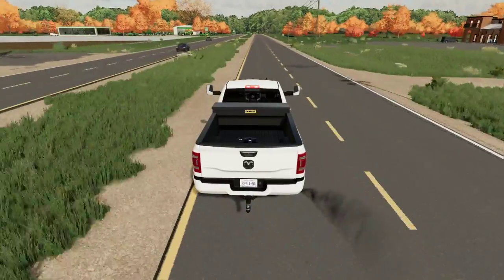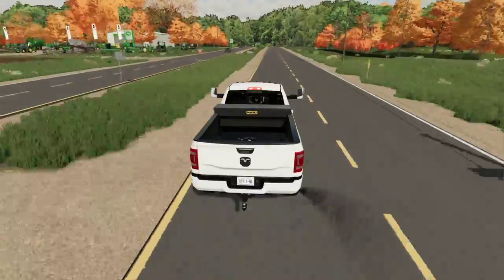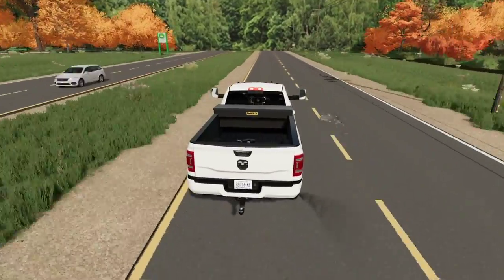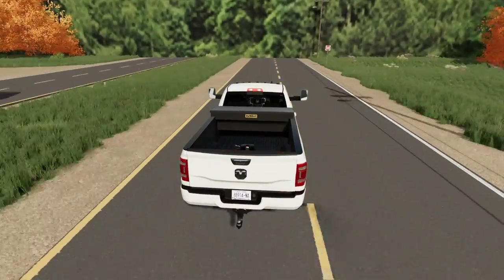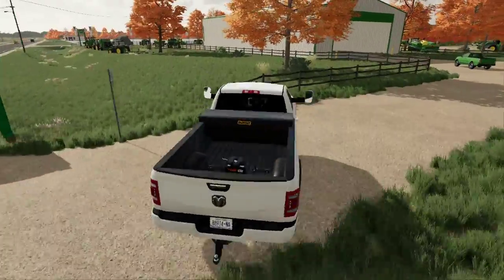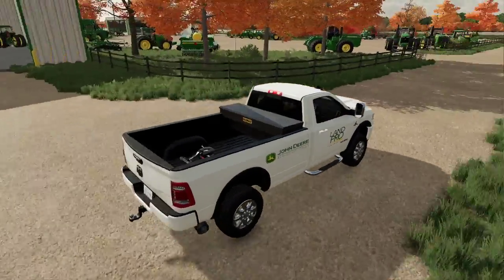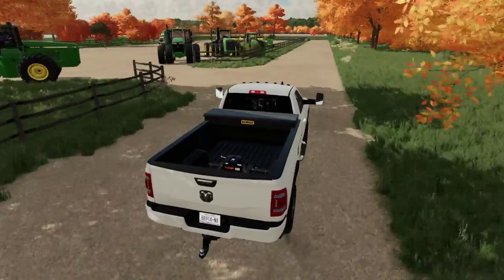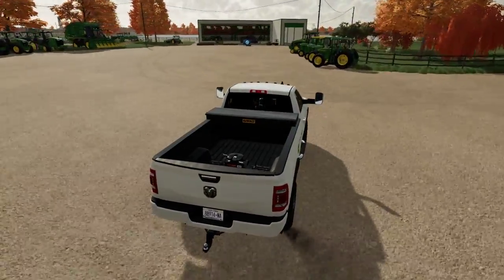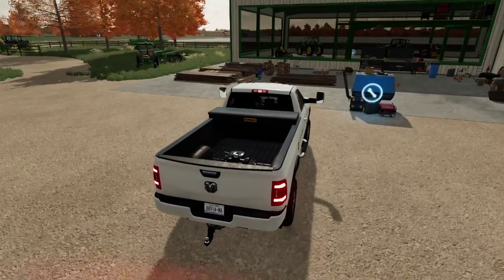As y'all can see, so far we have got a pile of equipment set up ready to go. We got piles and piles of equipment from the 9-series all the way down to the 1-series John Deere — whoever, all the equipment, it's all here.